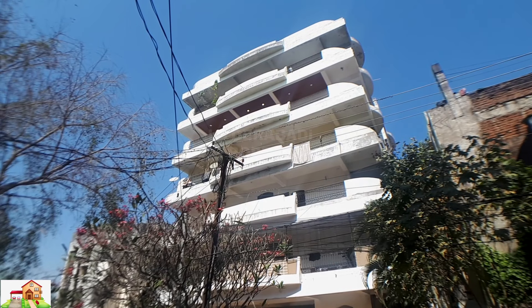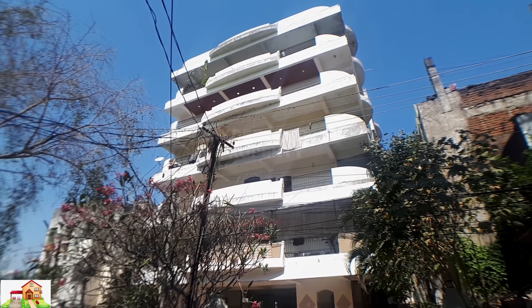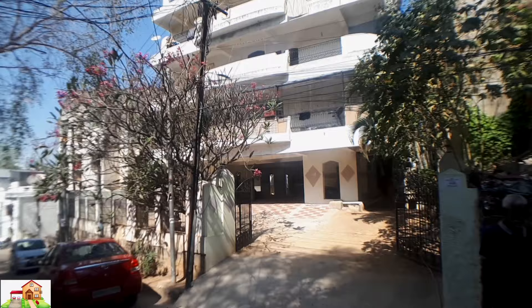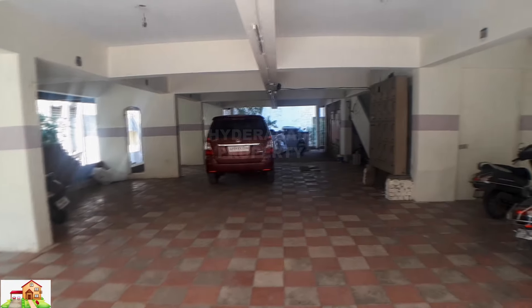Welcome to Hyderabad property. 3 BHK on fourth floor with parking flat available for sale, direct from owner, Khairtabad near Shadan College. Building name SM Enclave. Parking available, GHMC approved, bank loan facility available, tap water available.